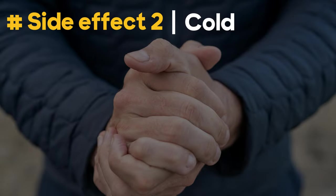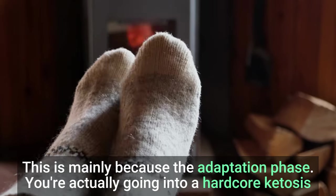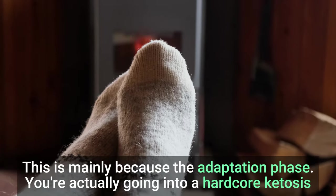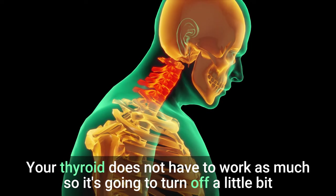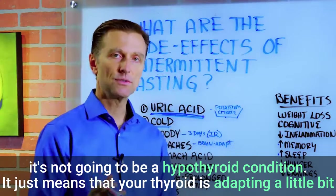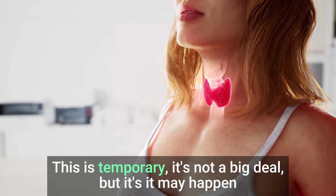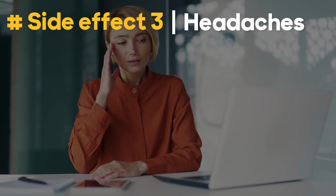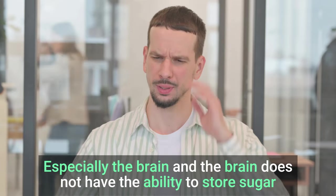Number two, you might feel cold in your hands and your feet. This is mainly because of the adaptation phase — you're actually going into a hardcore ketosis. Your thyroid does not have to work as much, so it's going to turn off a little bit. It's not going to be a hypothyroid condition; it just means that your thyroid is adapting a little bit. This is temporary. Number three, headaches may occur simply because you're coming off of running your body on sugar, especially the brain.